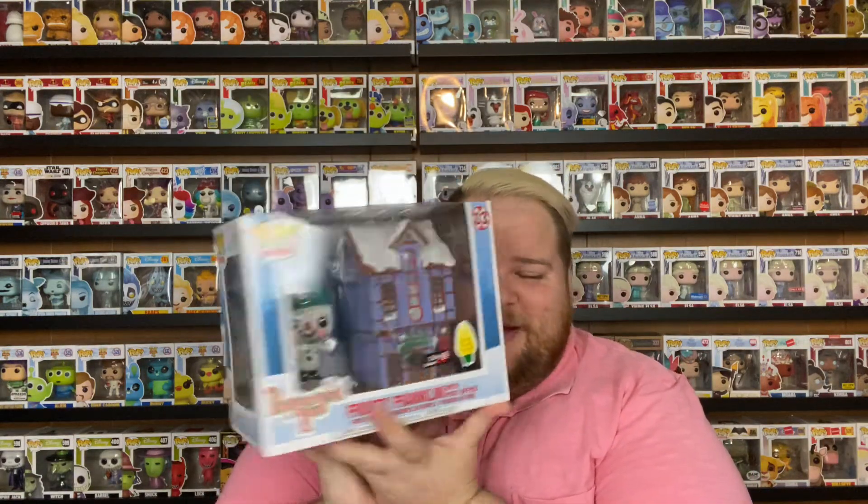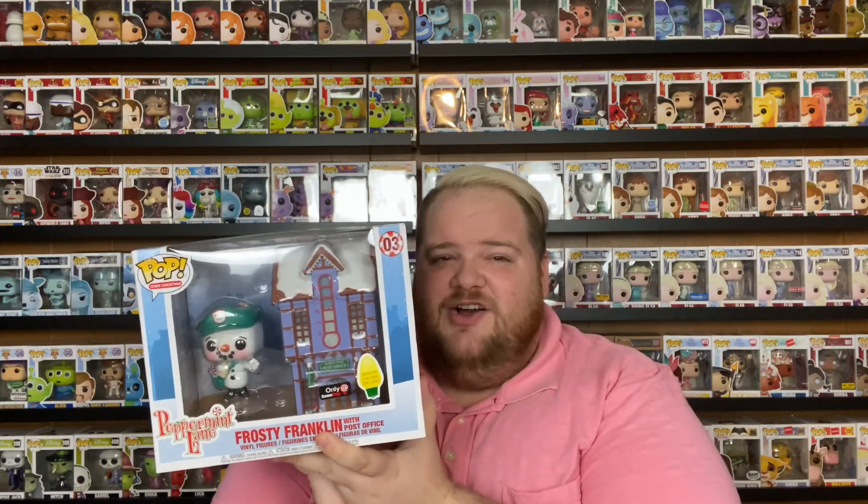The next Funko I got was the Peppermint Lane Funko Pop, also from GameStop on sale for $5. This one lights up, so it's going to be amazing on my Christmas display whenever Christmas time comes around. It's going to be lighting up super pretty in the background and I can't wait to show that off. So that's all of the non-Disney.